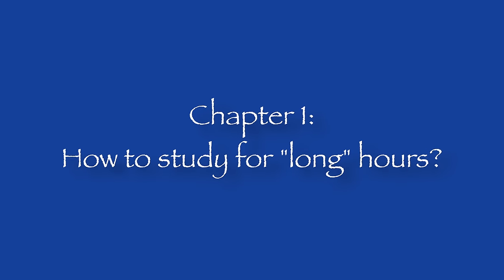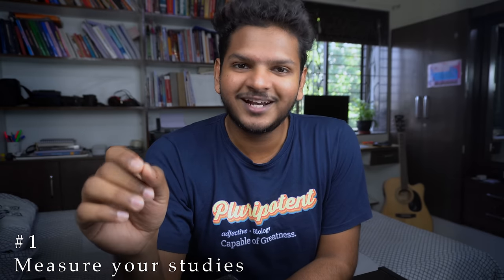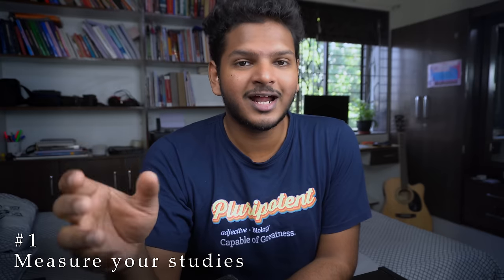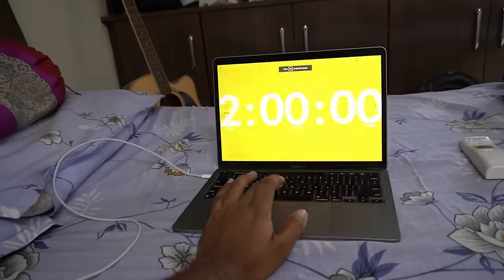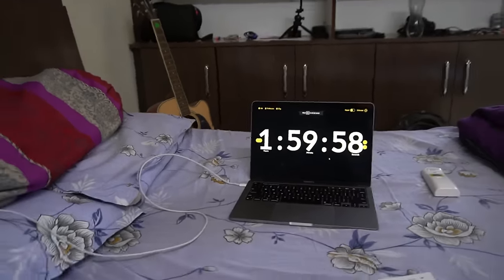Chapter 1: how to study for long hours. The first point is to measure how much you are actually studying in the first place. The simplest way to do that is whenever you're sitting down to study, set up a website called bigtimer.net, set a timer for, let's say, 2 hours, hit the spacebar button, and only then start studying. Watch the timer tick down to 0, and only if it has ticked down to 0 are you allowed to do something else.